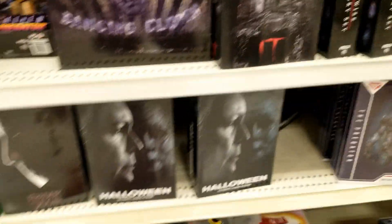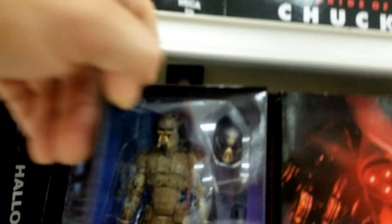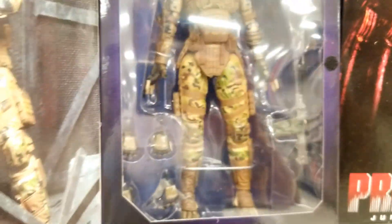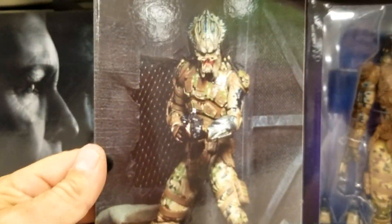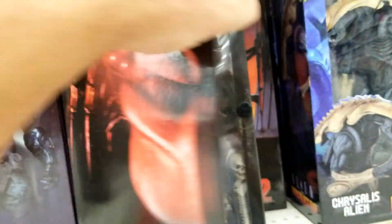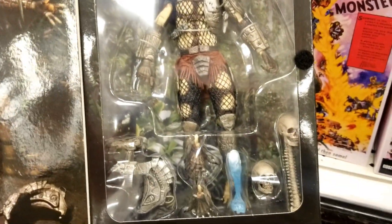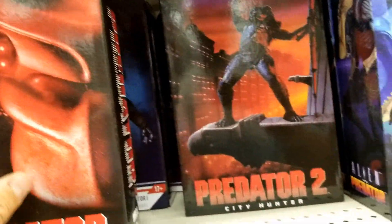I haven't seen these here before, so I had to show you guys. Let's just show you the treasure while we're here though. That's pretty wicked — the sea jungle hunter predator. Pretty slick. We got Predator 2, city hunter.